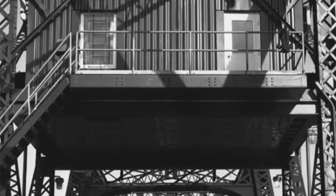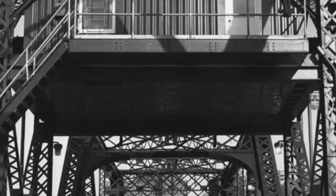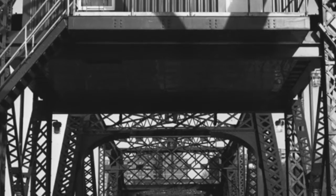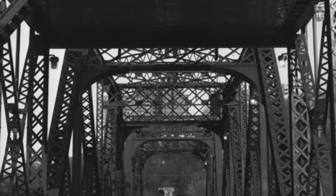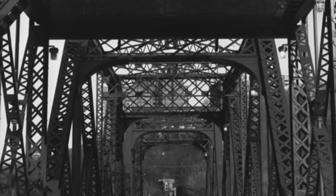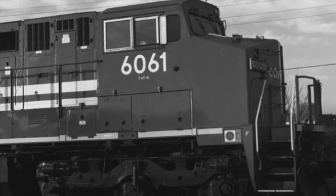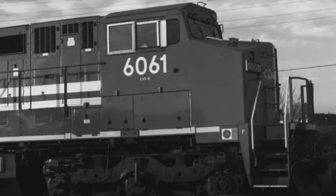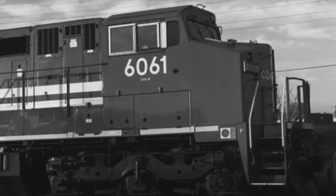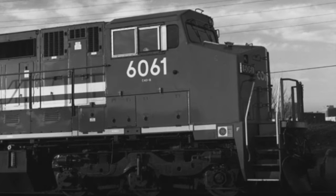First, railroad photographs taken from 1987 to 1994 use the black and white technique. The reason why he uses this technique is that the American railroad gradually became less popular as a major transportation. Black and white gives a feeling of sadness and hardness.